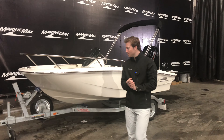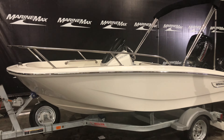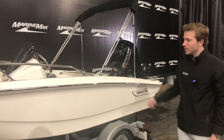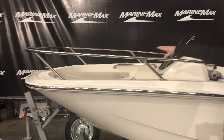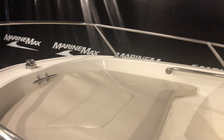Looking at the exterior of this beautiful little boat, you have a white hull with chrome graphics on it. It does have a galvanized single axle trailer that comes with the boat as well. You have a nice bow rail in the front, and a beautiful bow cushion with a little storage locker underneath.